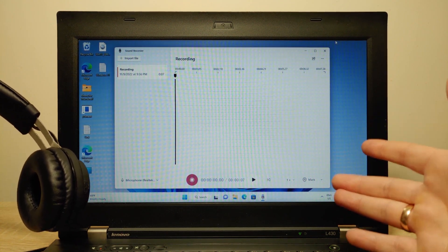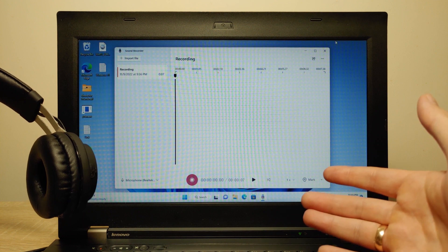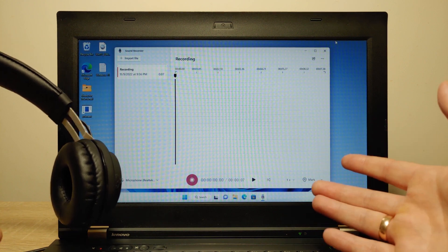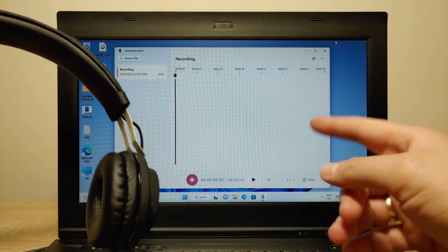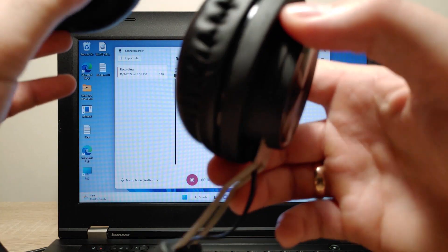This is not the first time I've seen this issue. Previously I installed Windows 11 on a Lenovo IdeaPad from 2015 and it had the same problem — the camera works but the microphone doesn't work. Now let's check how Bluetooth works. I have headphones so I'll turn them on.